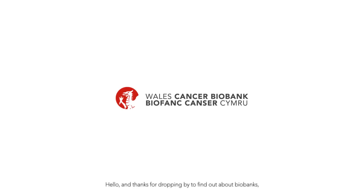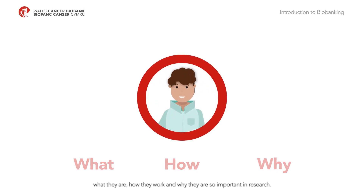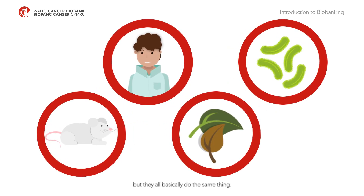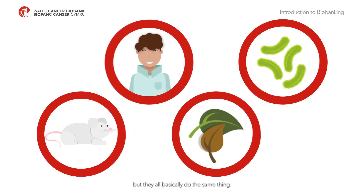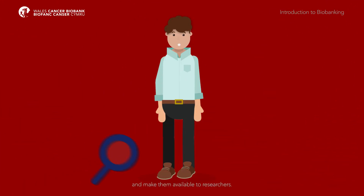Hello and thanks for dropping by to find out about biobanks: what they are, how they work and why they are so important in research. There are lots of different types of research biobanks, but they all basically do the same thing — they collect samples and data and make them available to researchers.